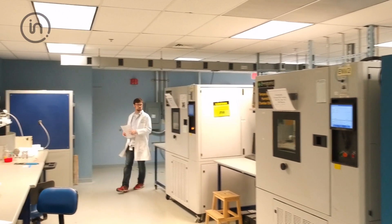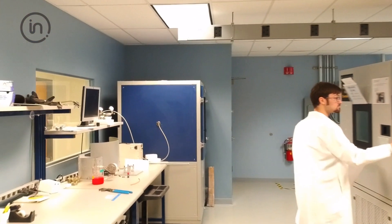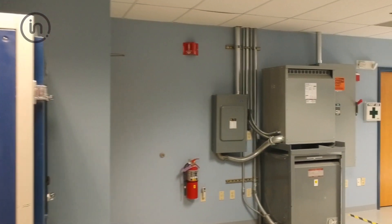In order to get your product to market and meet customer needs, you can't promise performance — you prove it. At Intertech, we have the right equipment to ensure your product performance is evaluated under laboratory conditions before your customers are subjected to real-world conditions.